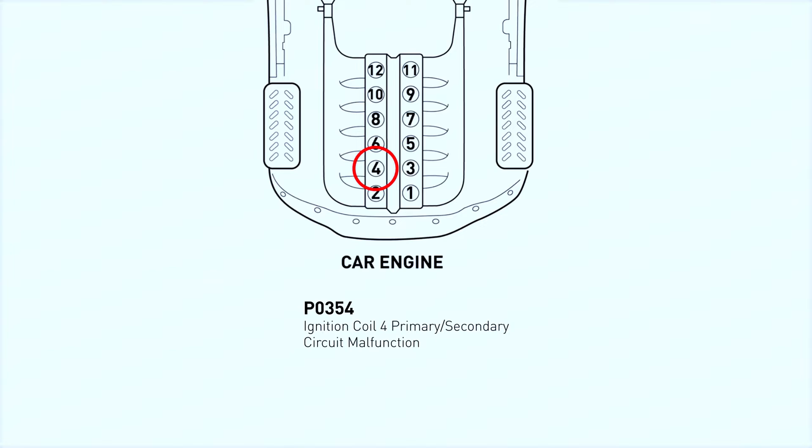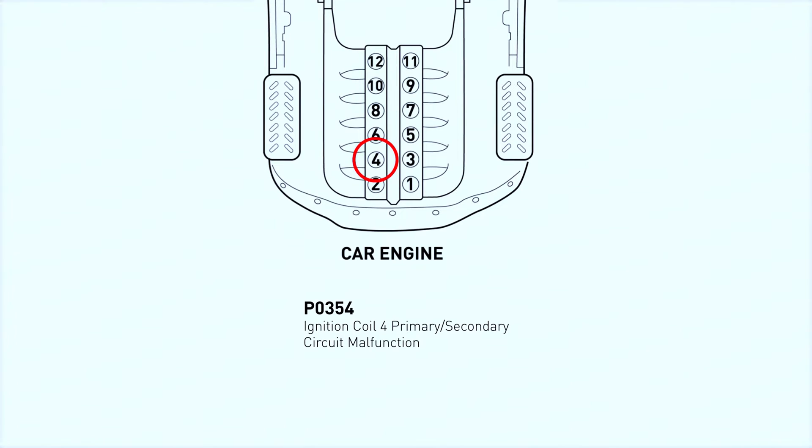First things first, what does the P0354 code mean? This code is triggered when the engine control module (ECM) detects a malfunction in the ignition coil D circuit. The ignition coil is crucial because it converts the battery's low voltage to the thousands of volts needed to create a spark in the spark plugs, igniting the fuel.